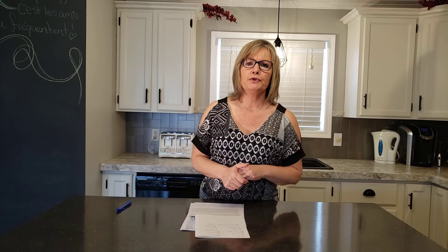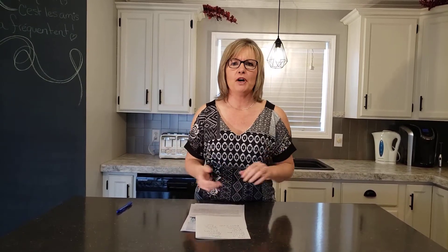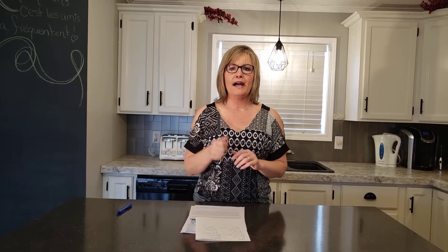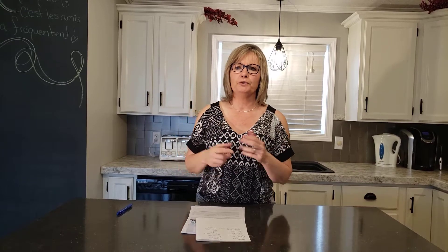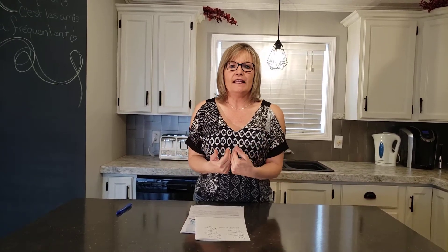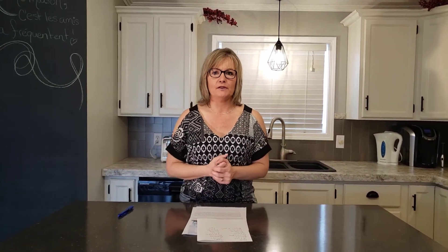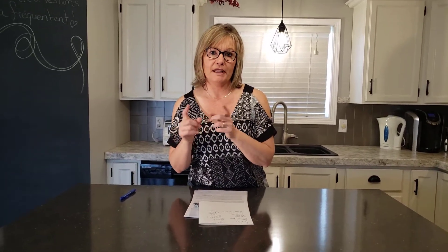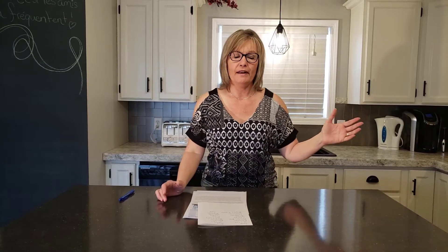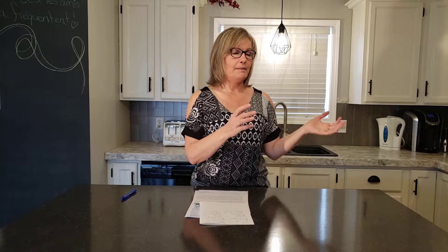You need to understand that fewer buyers today want to do renovation work. They don't want to pay someone to do it either — they want a turnkey house. If a buyer is willing to do the work themselves, they'll want to pay a lower price because they'll have to invest in repairs and updates you haven't done over the years.